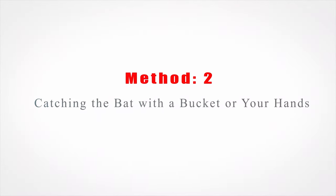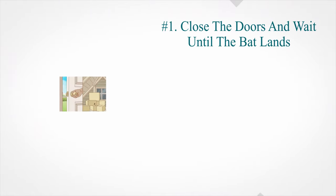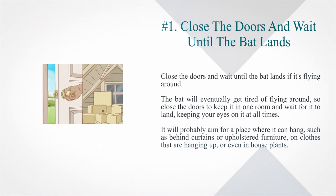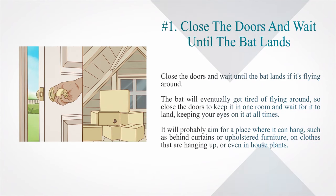Method 2: Catching the bat with a bucket or your hands. Number 1: Close the doors and wait until the bat lands. If it's flying around, close the doors to keep it in one room and wait for it to land, keeping your eyes on it at all times. It will probably aim for a place where it can hang, such as behind curtains or upholstered furniture, on clothes that are hanging up, or even in house plants.